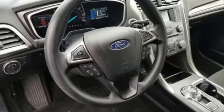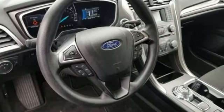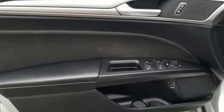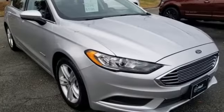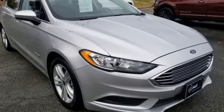Motor Trend explains that engineers work tirelessly to tune and improve every exterior bit in the name of aerodynamic efficiency. Every generation has its Ford. This one's yours. Experience it for yourself today.